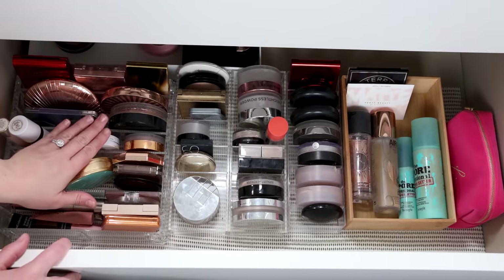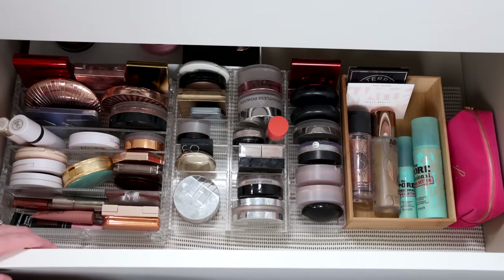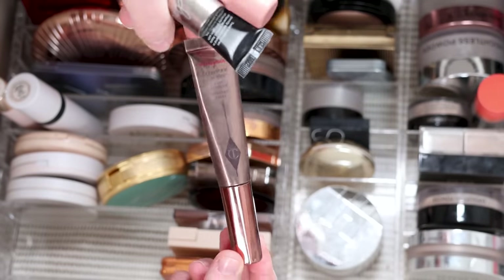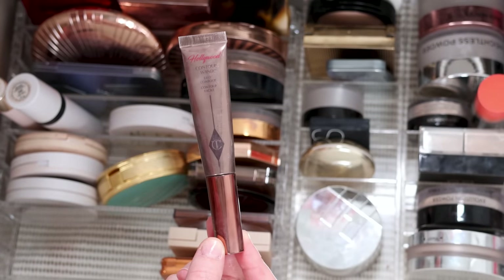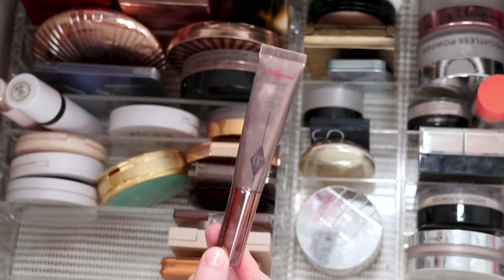Next drawer — this is cream bronzers and powder bronzers, powders, and setting sprays. Controversially, I'm actually going to declutter this because I don't like it, it breaks me out, and I don't actually super love it or get the hype. So this is going.